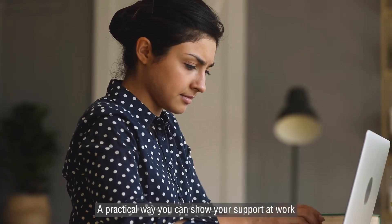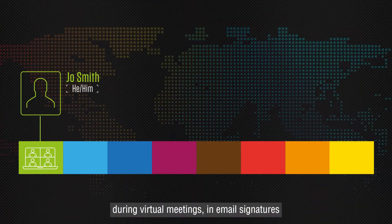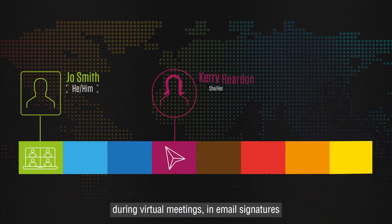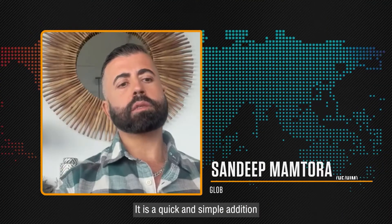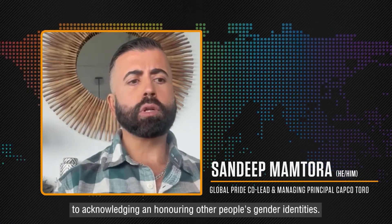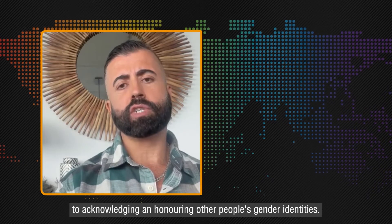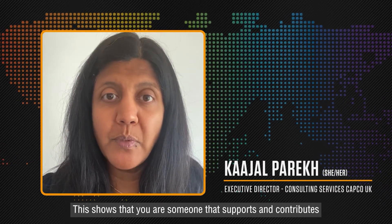A practical way you can show your support at work would be to add your pronouns to your display name during virtual meetings, in email signatures, and even on your social media profiles. It is a quick and simple addition and one that can make a big difference to acknowledging and honouring other people's gender identities. This shows that you are someone that supports and contributes to an inclusive environment.